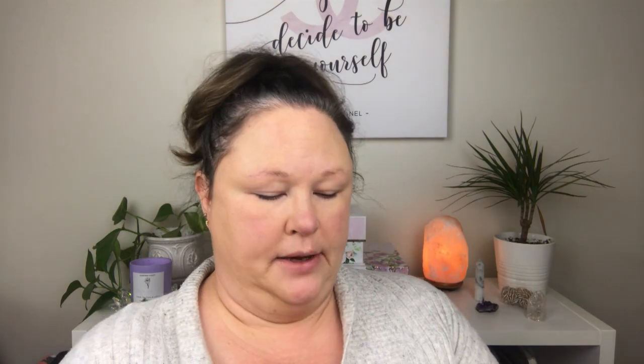The next step is I use the Kat Von D brush — I like this because the bristles are a little bit firmer than even the Anastasia brush, so it's easier for me to get those little hair strokes. I've got the Anastasia brow powder in dark brown. They have a light side and a dark side, but I just use the dark because I have dark hair.